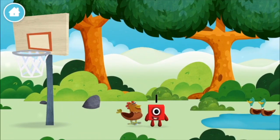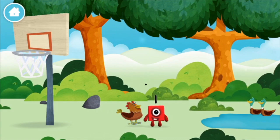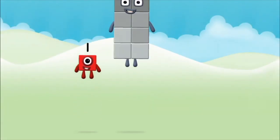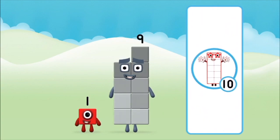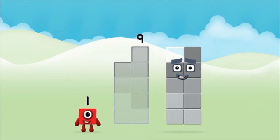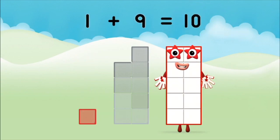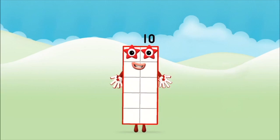Which number block is this? One wonderful world! What number block will you make when you add these two number blocks together? That's right! Can you add the number blocks together? Nine! One! One plus nine equals ten! That's it! You made number block ten!